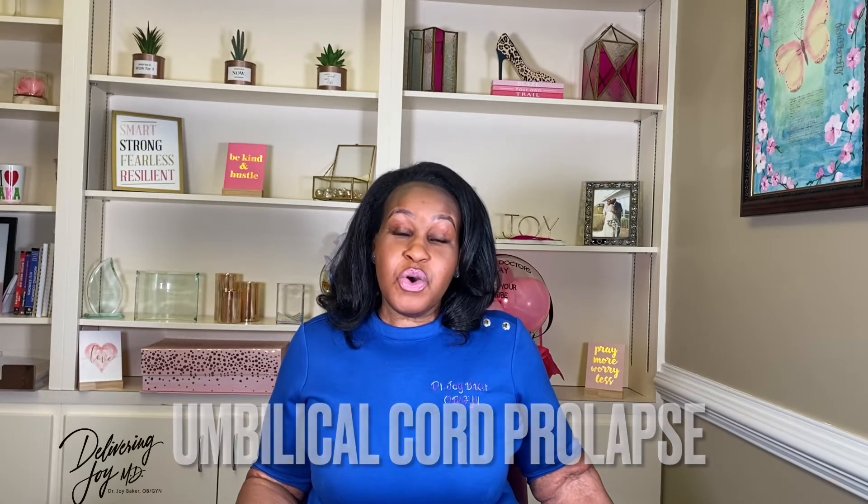Hey Supermamas, it's Dr. Joy here and you are watching Delivering Joy MD TV. Welcome to Supermama Sunday. Today we are continuing our discussion on birth emergencies. Today's birth emergency is umbilical cord prolapse. So grab somebody that's going to be supporting you during your birth, sit back, relax, and let's talk about it.